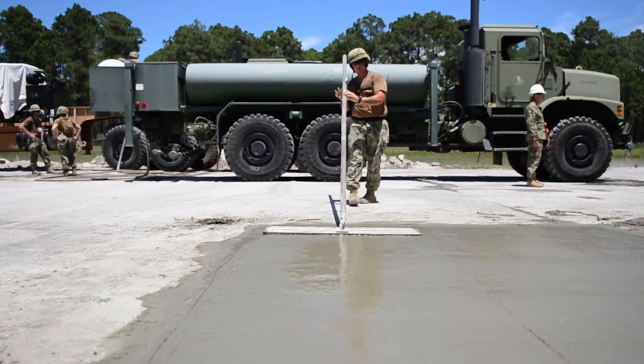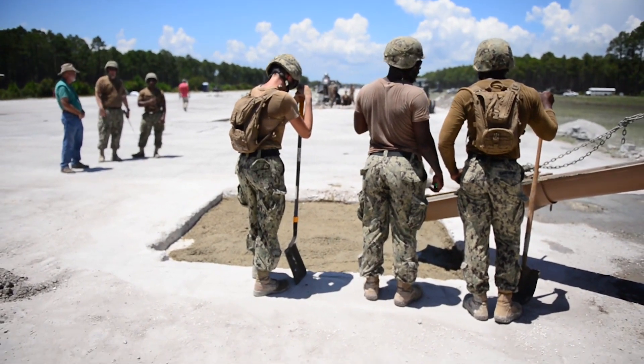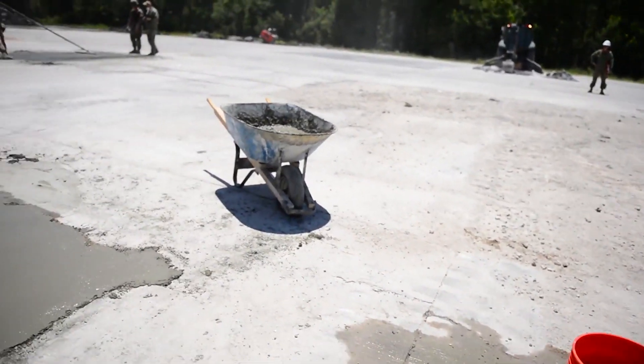From there they start pouring concrete into it, making it flat, and hopefully within a couple hours we'll be landing planes on here again.